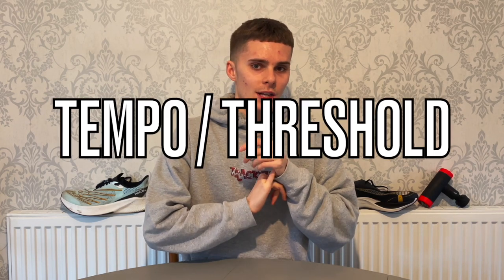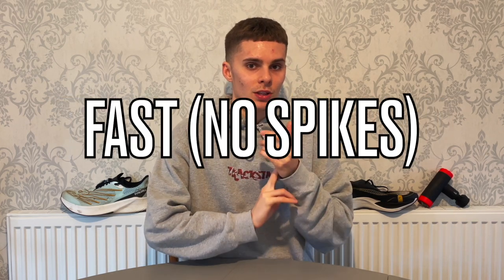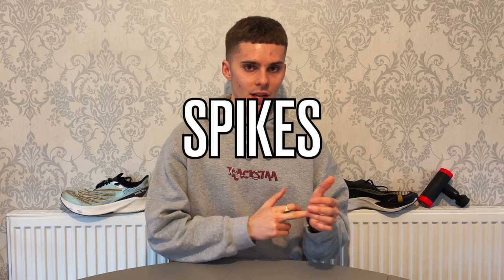I'm going to go through them starting at easy/recovery shoes, daily trainers, tempo/threshold, faster stuff when you're not in spikes, racing for 5k and 10k, racing for half marathon and marathon, training in spikes and racing in spikes. Comment if you think I've missed any shoes, or any other shoes you personally think would fit that category of the best shoes of 2022, and also let us know what shoes you're excited about for the rest of this year.